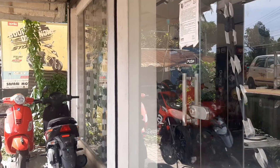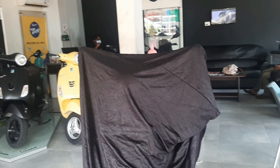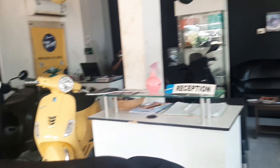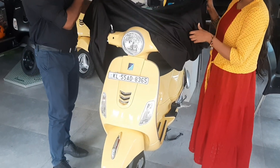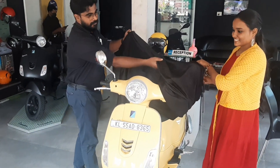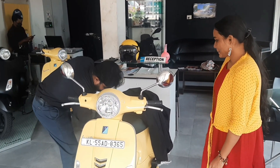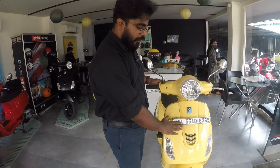Here is the Vespa showroom. We are here. Let's go to the Vespa showroom. We are here and we are ready. Let's see. Let's go to the Vespa.